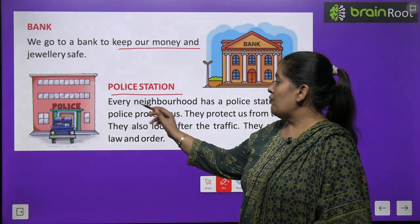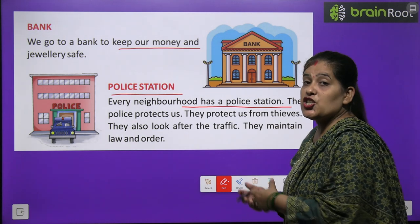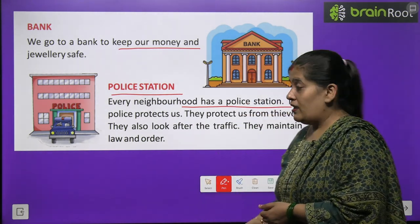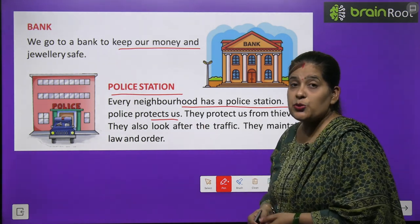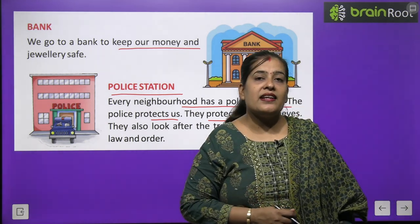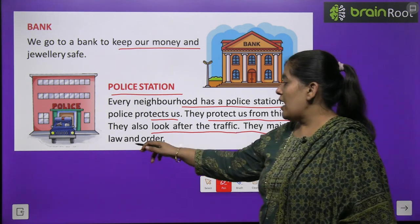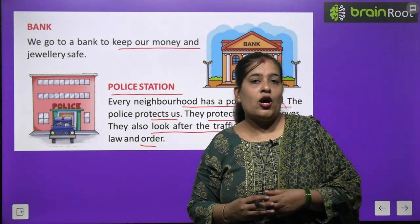Police station — every neighborhood has a police station so that the police can protect our people. The police protect us from thieves. They also look after the traffic and maintain law and order.